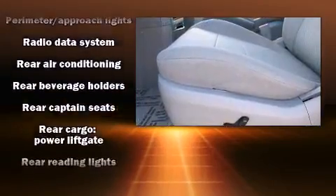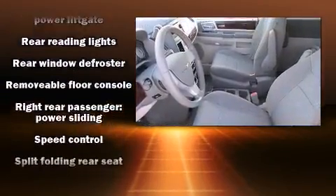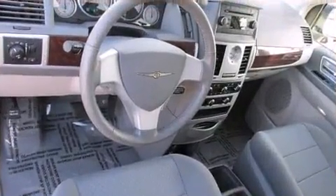Brake Assist technology provides extra pressure when applying the brakes. It also arrives with a Carfax history report, indicating just one previous owner.